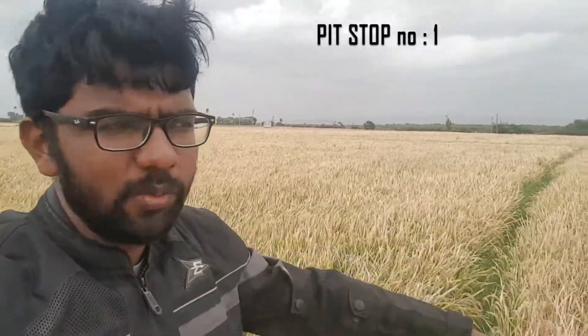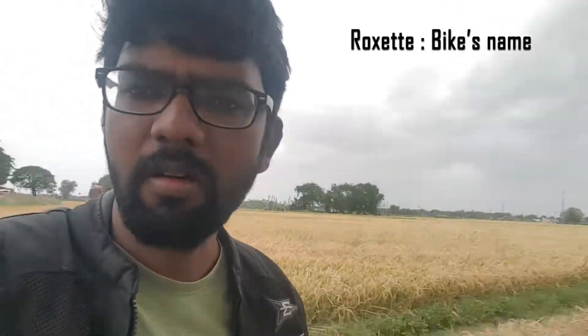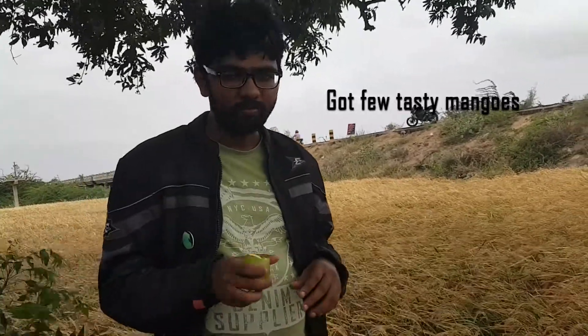A rice paddy field. This thing in the middle — the one which divides one segment of the paddy field — it's known as 'ari' in Hindi. This is by far one of my most favourite paddy fields. There is a tree every 50 meters, and under each tree there is a stone bench. And those trees are not normal trees — they are mango trees.